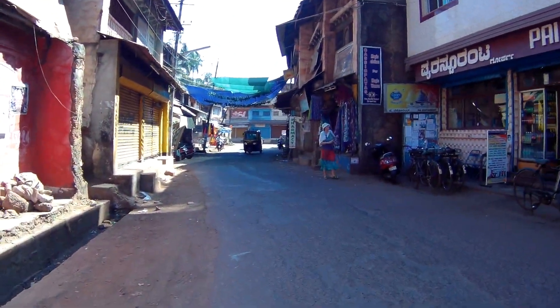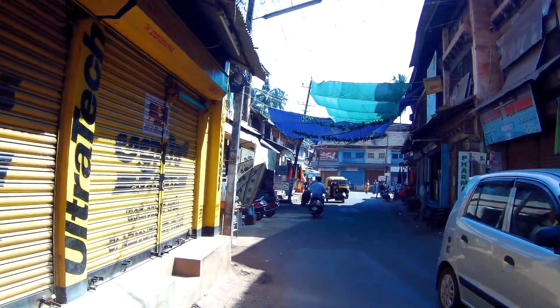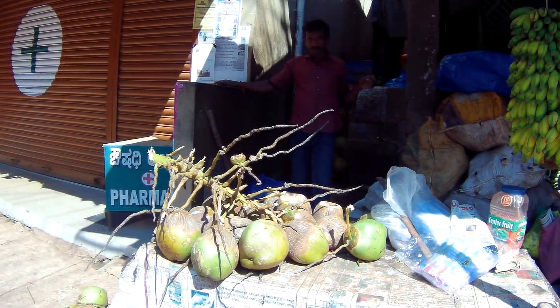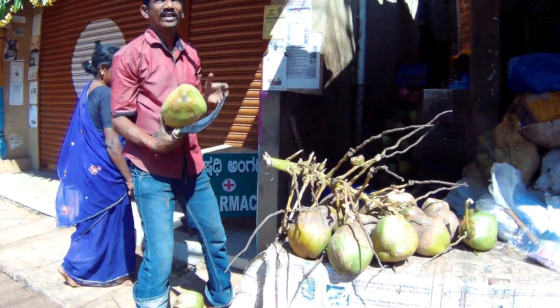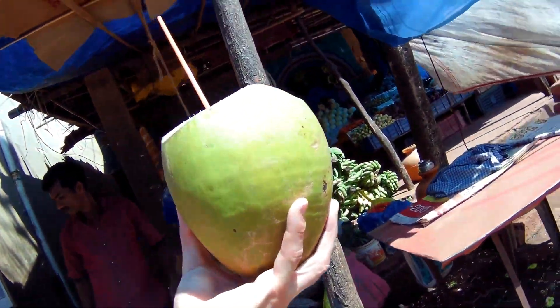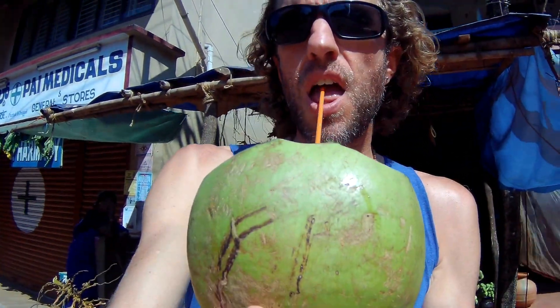I'm going to go for a fresh coconut to drink. Here we go — how much? Thirty rupees. And a nice big juicy coconut, super tasty! Thirty rupees is about 40 cents. That's the same price as another place down the street, which is actually a little bit expensive — I've gotten them for as cheap as five rupees before, but prices are going up in India.